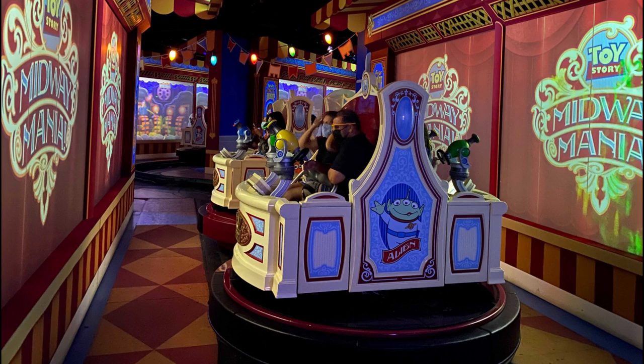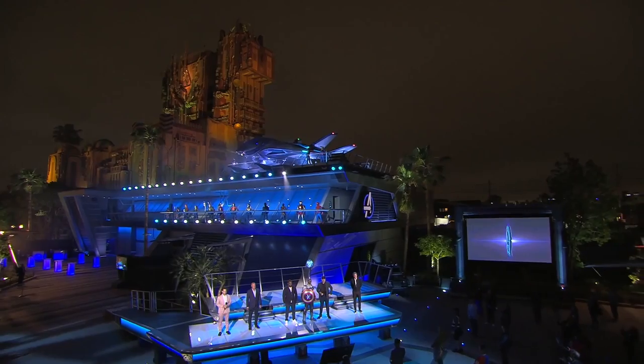Much like Midway Mania, which is also in the same park, the ride's layout is a compact switchback format with screen-based gameplay at each stop.